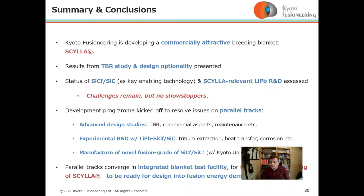The status of silicon carbide as a key enabling technology and Scylla-relevant lithium-lead R&D has been assessed. Challenges remain, but there are no showstoppers.